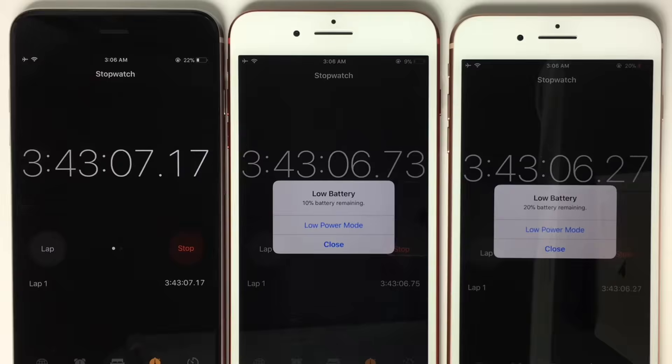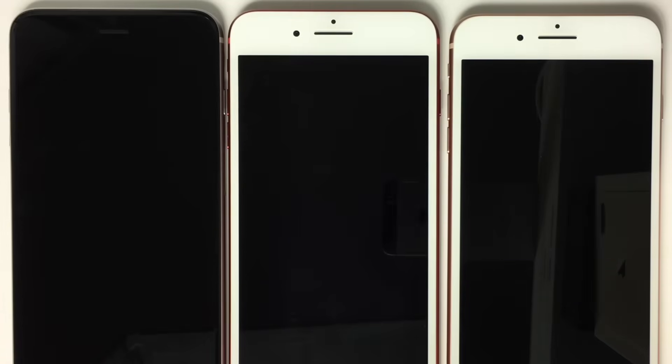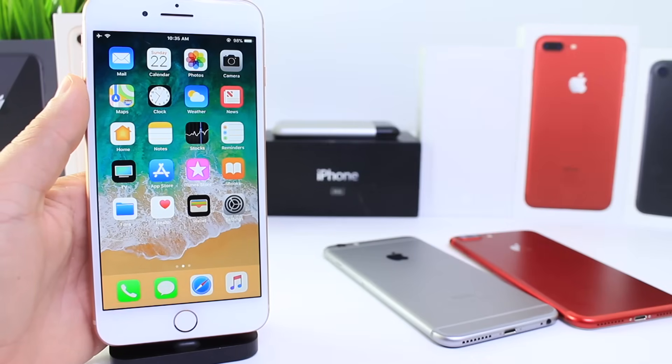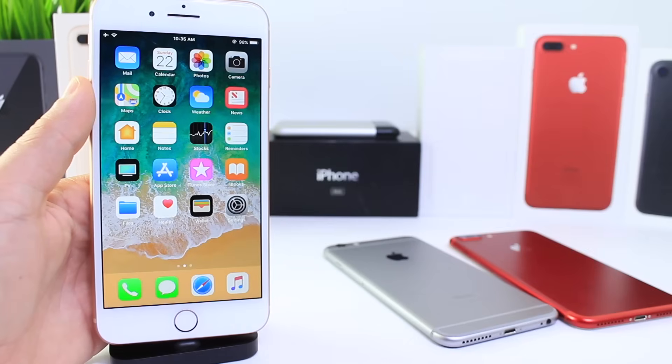Keep in mind these tests are performed identically — the brightness is the same, everything is identical. When I update the devices to test the next version, the brightness and all settings remain unchanged. These tests just give us general information on how long the battery could last on a day-to-day basis. Of course, your device won't have the display on at all times. Some of you also use low power mode, which I don't use in these tests — I just want the raw battery performance with the display on.